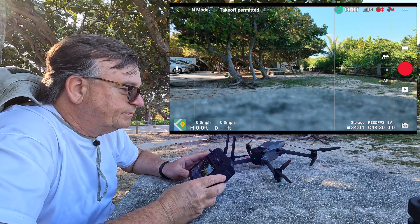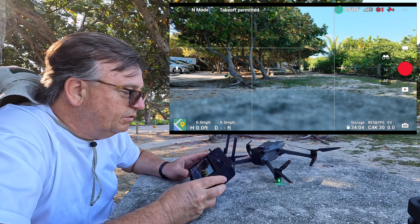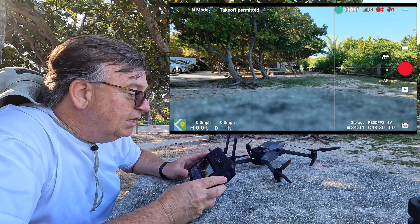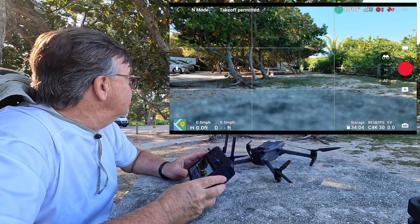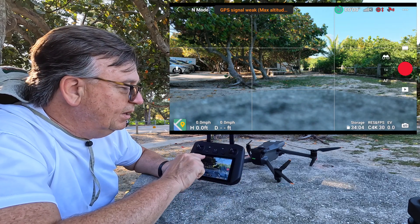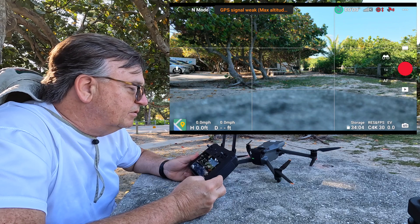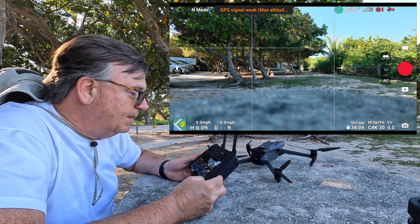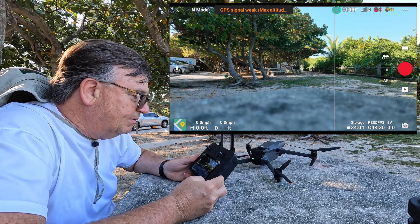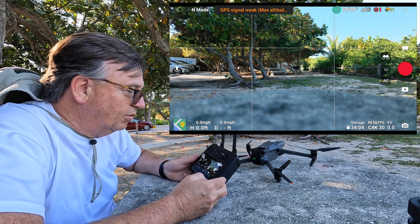We went back down to six satellites. I was just talking to Michael Wright this morning and he had some mixed results today too, after some good results the other day. I think location and weather conditions can make this vary a lot. We're up to eight satellites. I'm getting the 'GPS signal weak' warning — that means we're getting somewhat close to having a successful lock. Nine satellites in. The screen recording is almost at three minutes and 20 seconds.